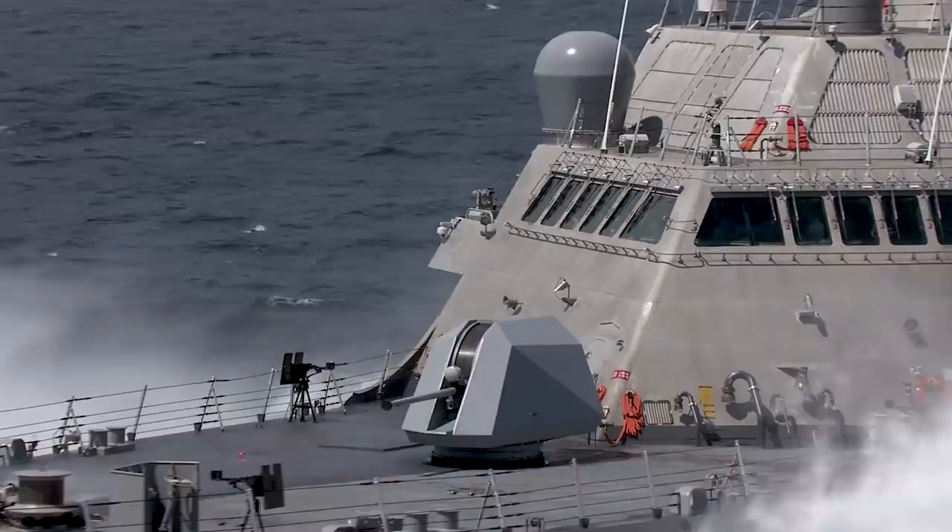This ship is designed to defeat global challenges in the littoral environment. LCS offers the perfect recipe for speed to capability because it has modularity, open architecture, and common U.S. Navy systems.